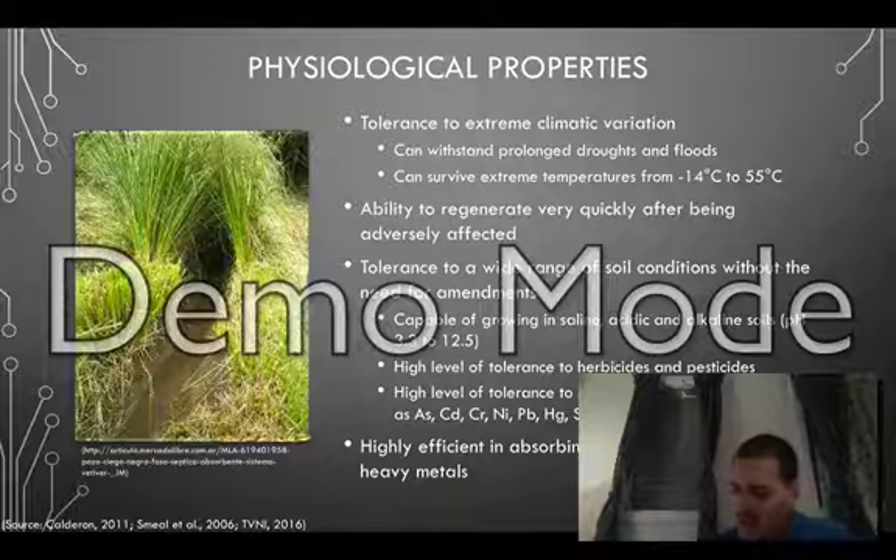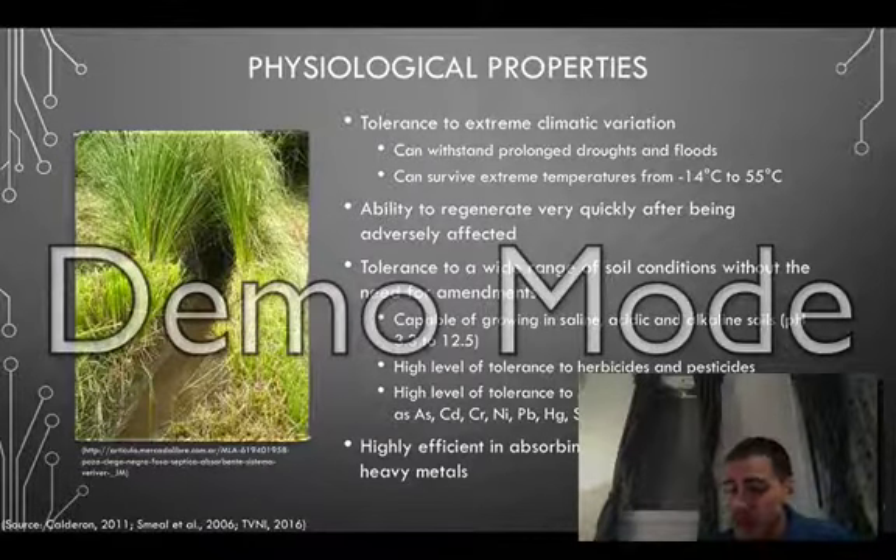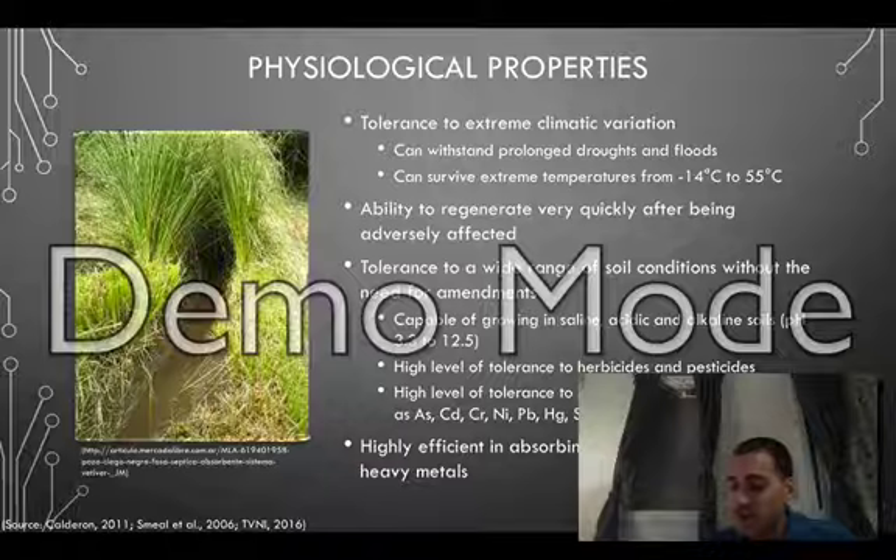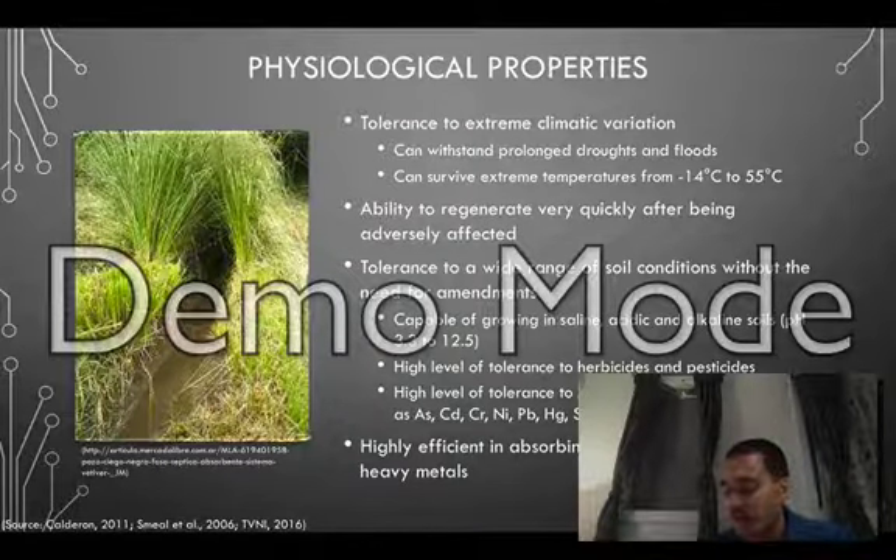Physiologically, Vetiver is tolerant to extreme climatic variations and is capable of withstanding droughts, floods, and extreme cold and hot weather. It also has wide tolerance to a wide range of soil conditions and is capable of growing in both acidic and alkaline soils.